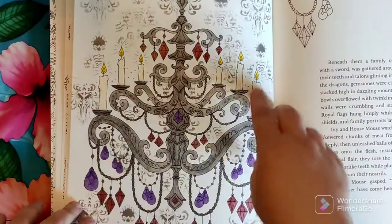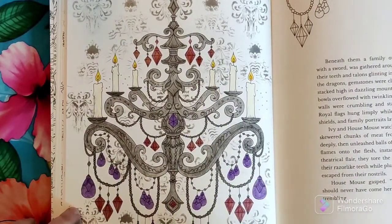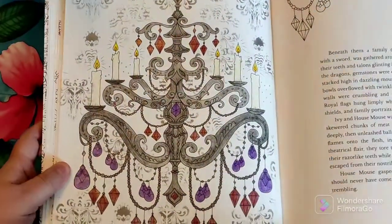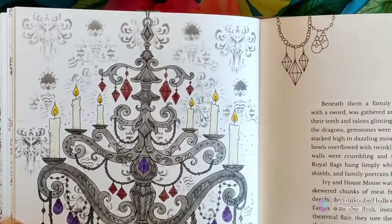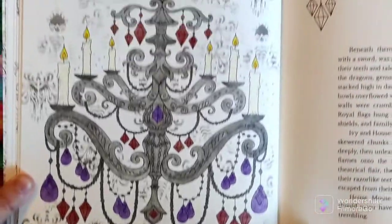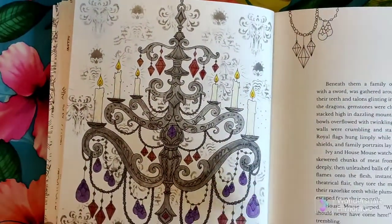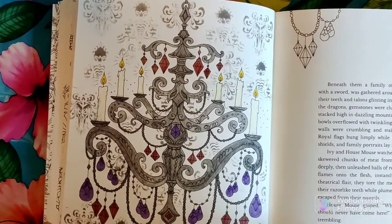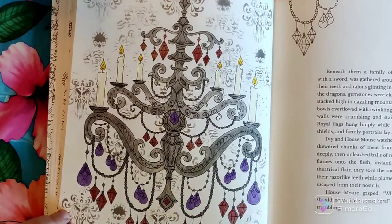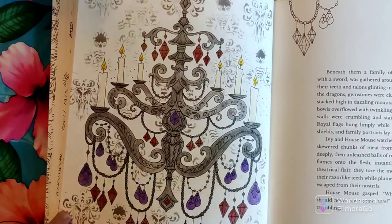I used a cookie stencil that I got on Etsy — if you're a Disney person you may recognize this — it's the wallpaper from the Haunted Mansion. I put that in the background and did this page, and I thought it would be so cool to do a whole book in this sort of dark gothic style.